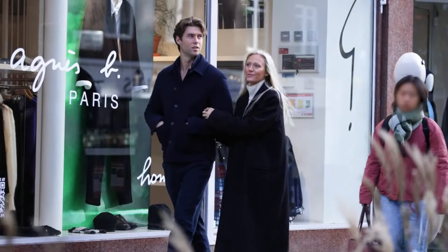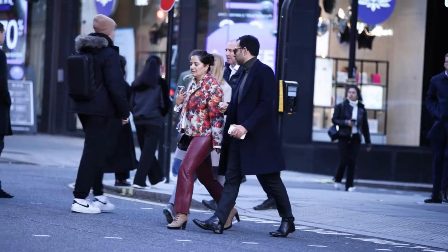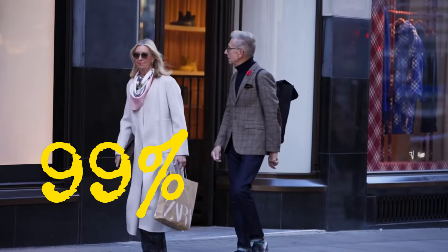Hey, stylish gentlemen! Struggling with winter fashion? Let's ditch the boring and overly bright. Today, I'll show you how to be more stylish than 99% of guys out there.